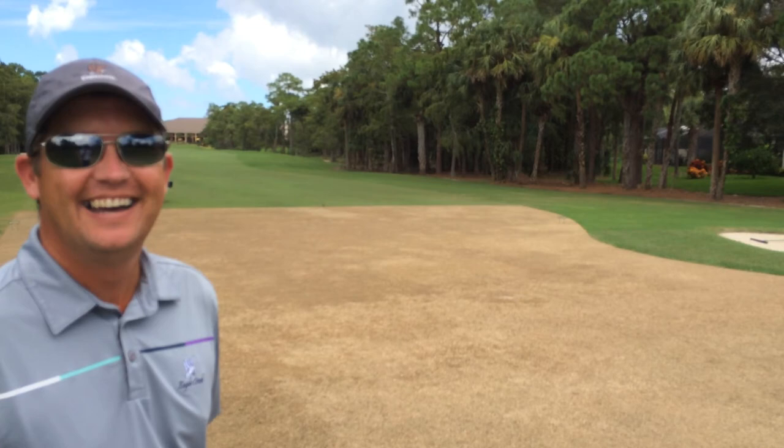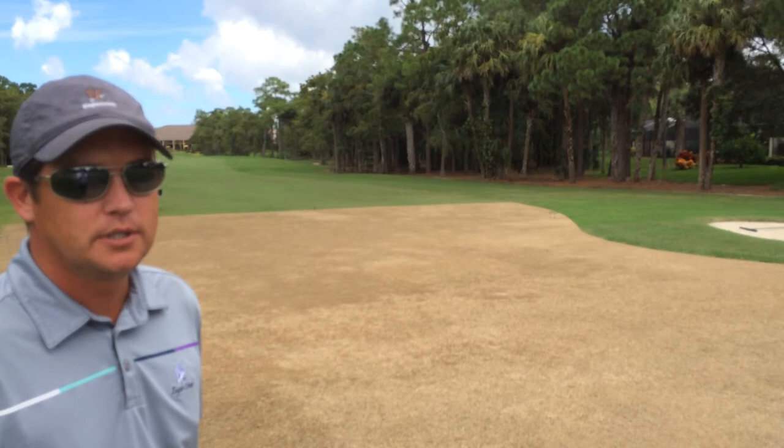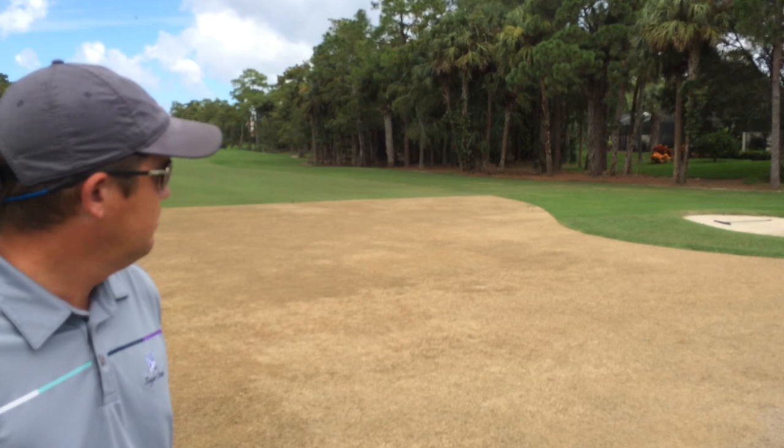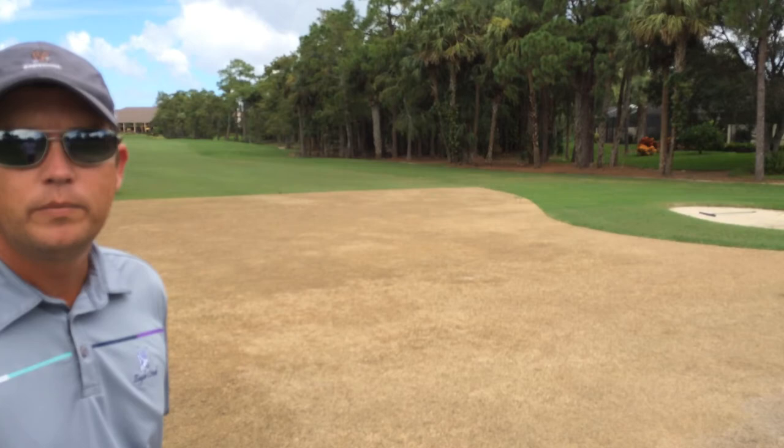We'll be putting down the new turf during the next golf course closing, which is September 15th through the 21st. We'll get all three holes done during that week. None of the holes will be closed — we might be playing this as ground under repair for a few weeks — but grow-in will be very short since we're using sod instead of sprigs.